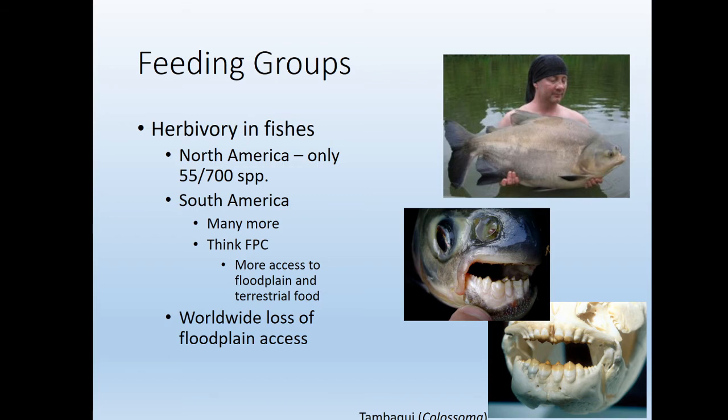I was fortunate enough to eat this fish in Colombia once. It was this big — they gutted it and put the whole fish on a grill, and it was the best fish I've ever had. It was so delicious, and basically it's just eating fruit all day, so the meat was extremely tender with a really mild taste. If you ever have a chance to eat it in the Amazon River basin, go for it.